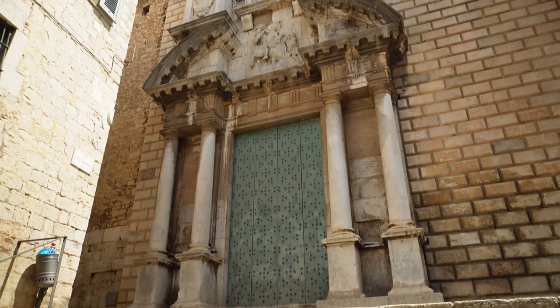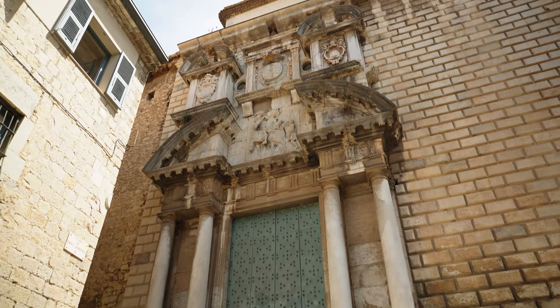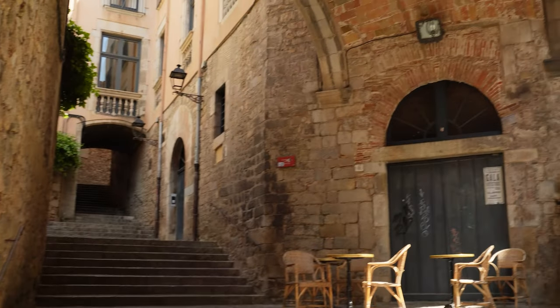Our final filming location of the day is a spot you probably recognise. This is exactly where we had dinner yesterday — this area here is where we were sat.